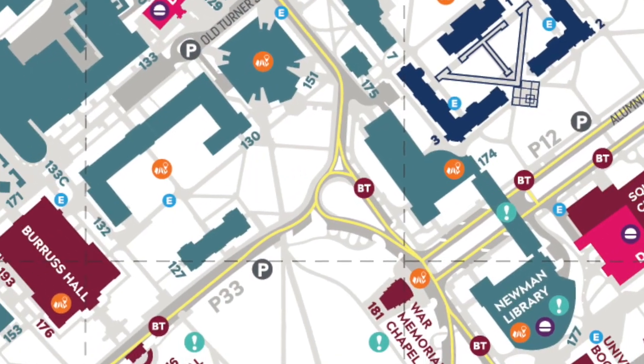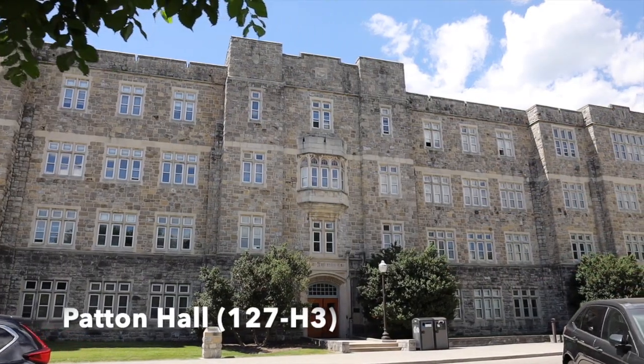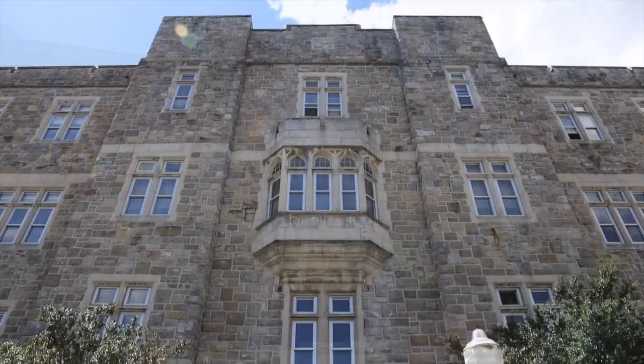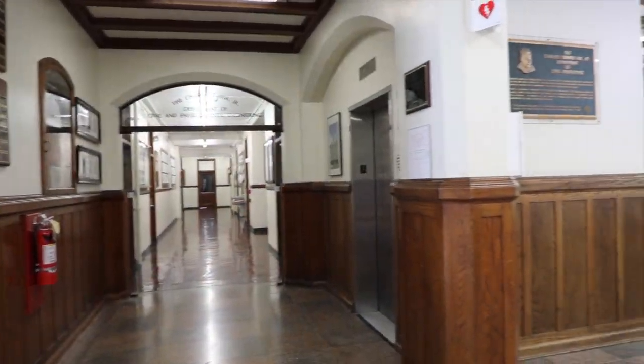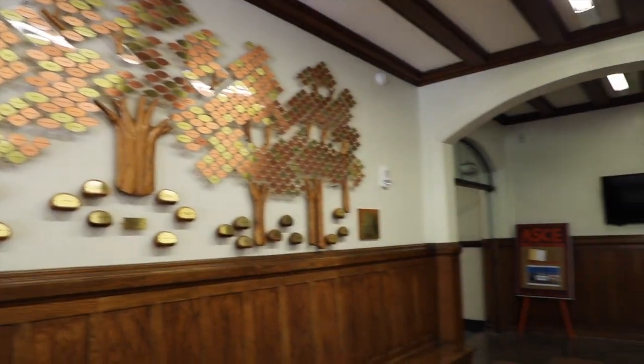On the drill field, we'll arrive at Patton Hall. The first story of Patton Hall was completed in 1926, and three additional floors were added three years later. It houses classrooms, most faculty offices, and administrative offices of the Department of Civil and Environmental Engineering.